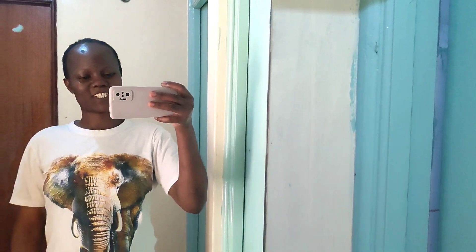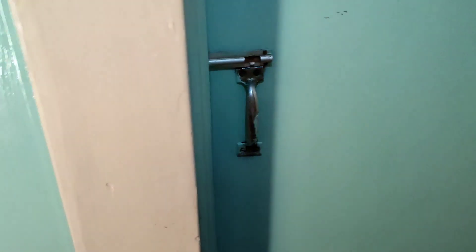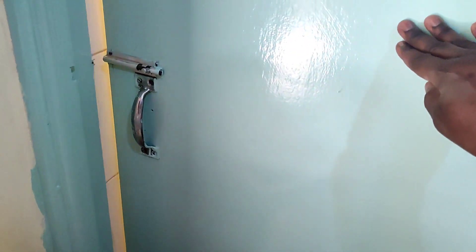That is me giving you guys a house tour — see the smile, I'm so happy! Let me show you how the bathroom looks. Let me put the lights on but let's start with the toilet.